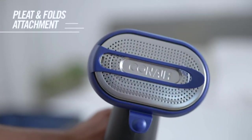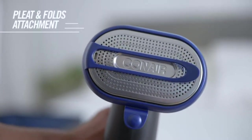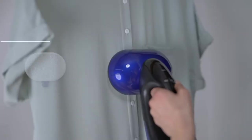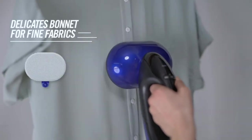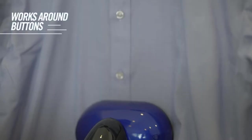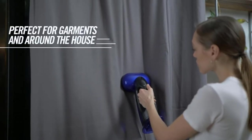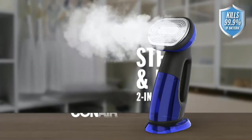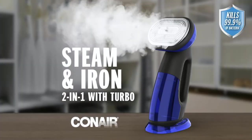Steam irons are suitable for delicate and sturdy materials and come in a variety of sizes and forms. For ironing traditionalists, steamers are a great option for travel too. Steam irons vary a great deal in form, function, and price. Keep the following in mind and you'll find the best fit for you.